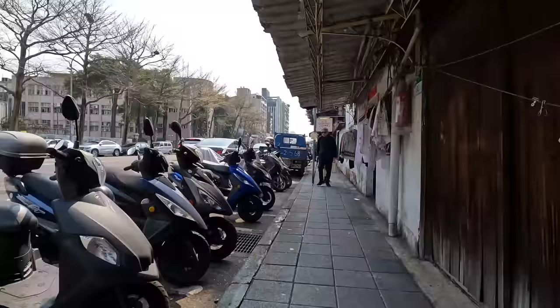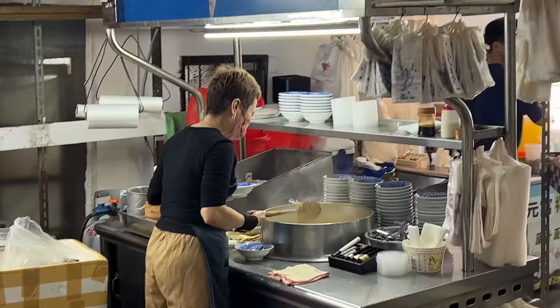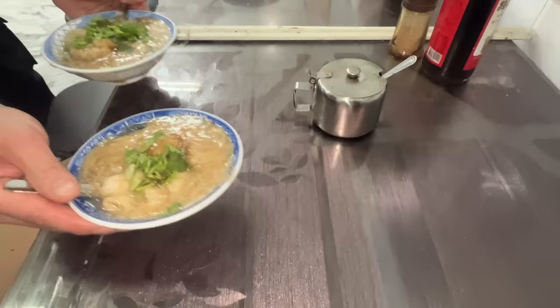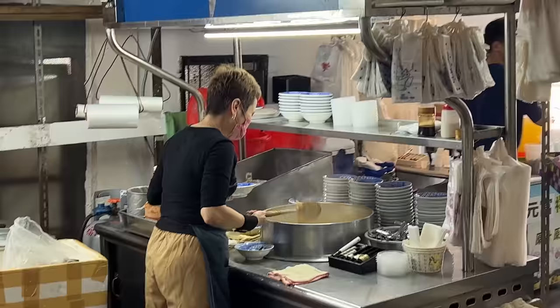Good morning from Taipei! For breakfast, let's go get some noodles. This is one of the most famous places to get rice noodles. I love Taiwanese rice noodles — this is such a staple here in Taiwan, and this place is one of the best places to have them.